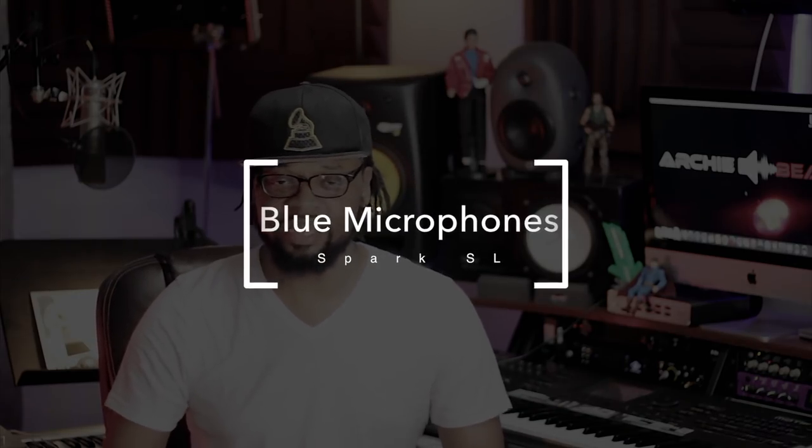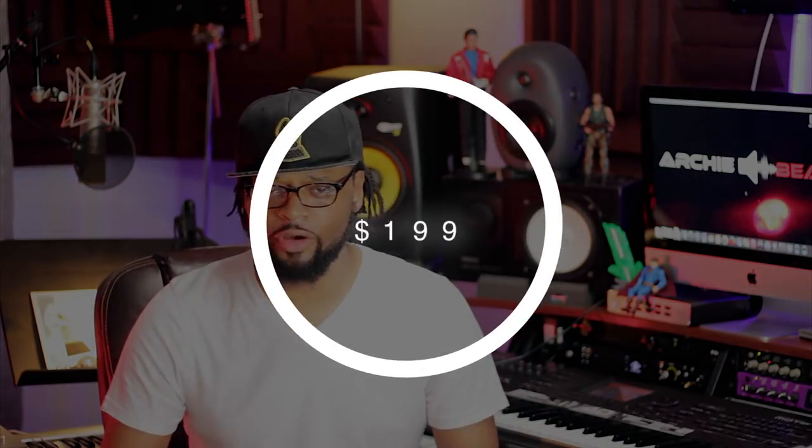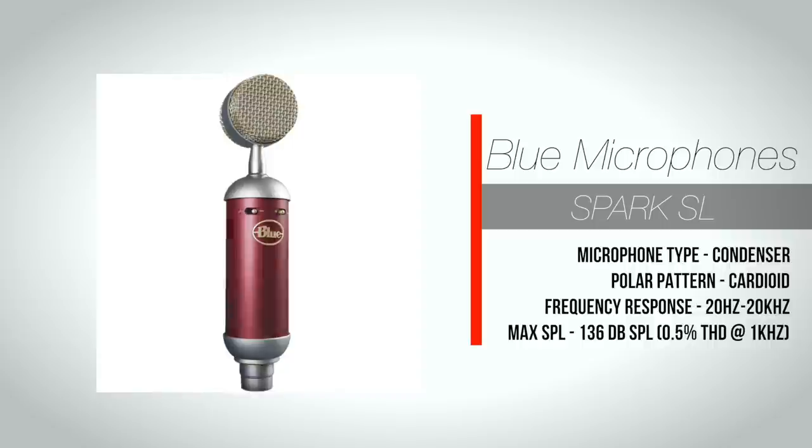The next microphone I'm discussing is the Blue Spark. This is a really decent microphone for the price range — I would definitely choose this microphone. I have a friend that works at Guitar Center and he sells this microphone more than any other microphone in the store. The Blue Spark is a very versatile microphone — the clarity and quality, you just get a bang for the buck. I've used it on rap vocals and those vocals came out really great with just a little EQ and compression. This microphone is perfect and ideal for the budget.